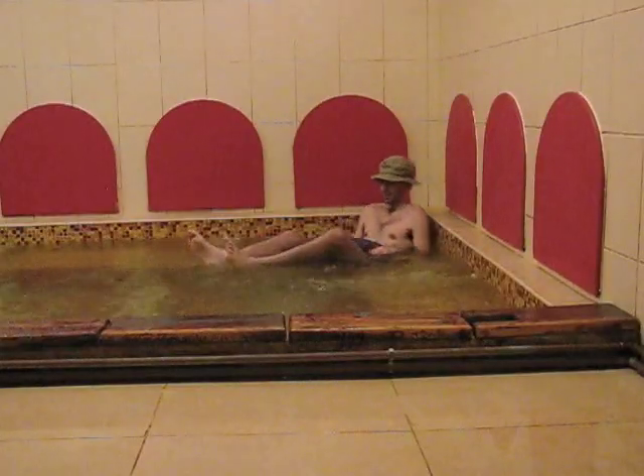The most refreshing part of the experience, however, is likely the plunge into a cold pool of water. Or for those who choose something a little less drastic, relaxing in a jacuzzi.